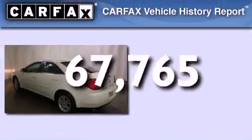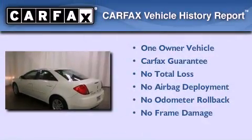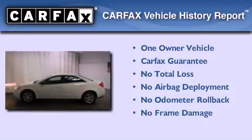It also has latch-ready child seat anchors, keyless entry, and fewer than 68,000 miles on the odometer. This Pontiac has had only one owner and it qualifies for the Carfax buyback guarantee.